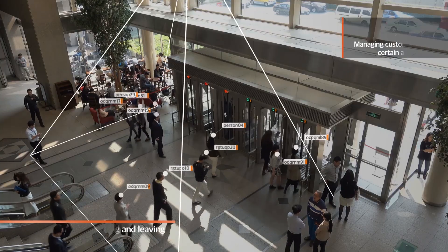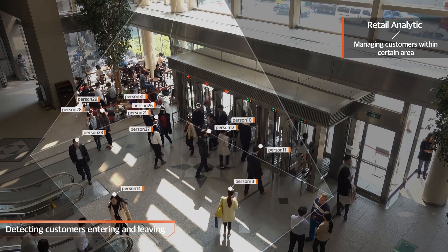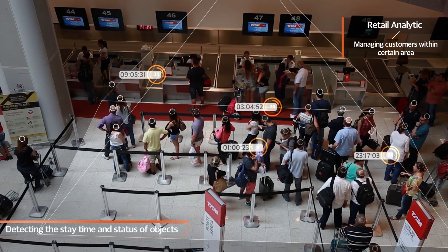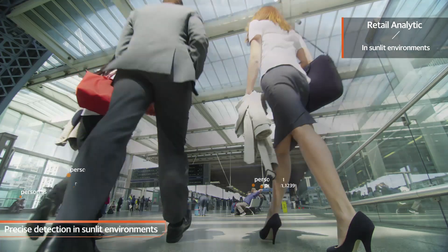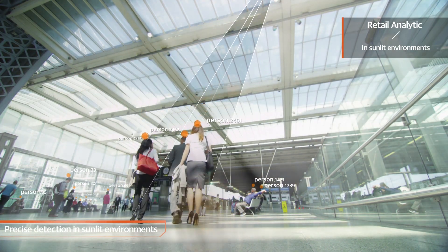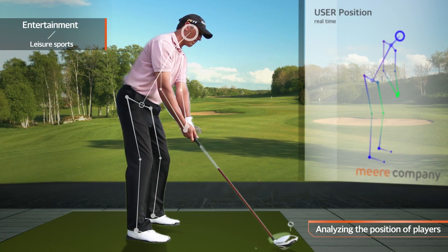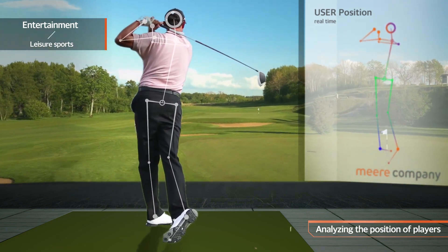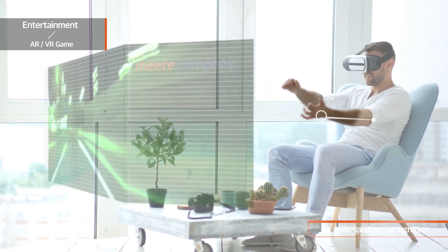In the field of retail analytics, it is possible to count the number of targets entering and leaving places such as large shopping malls and department stores, and measure how long the target stays in a particular location. Our outdoor models can be used to detect targets even in places where sunlight enters indoor areas, such as airports and terminals. The high accuracy model can also be used to analyze the user's posture when playing leisure sports such as screen golf, and its gesture recognition can be applied to entertainment fields such as games and AR/VR.